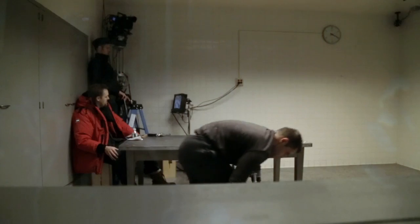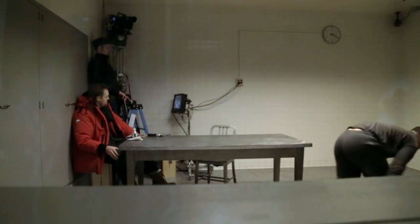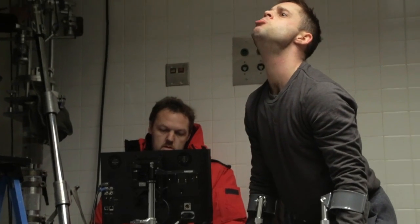By not having motion capture on set, we were able to focus on performance and not be clouded by too much technology overshadowing the shoot.